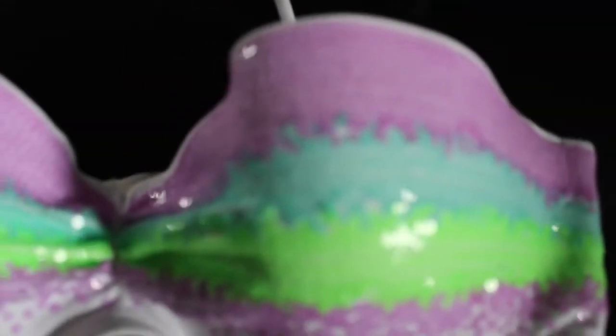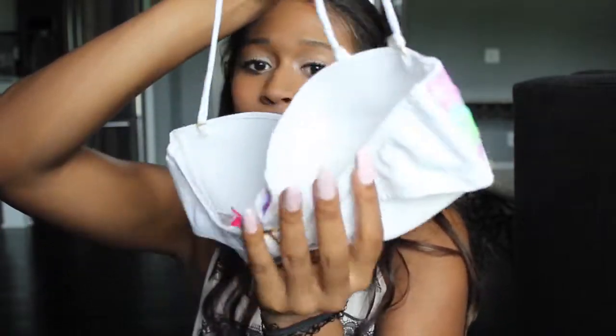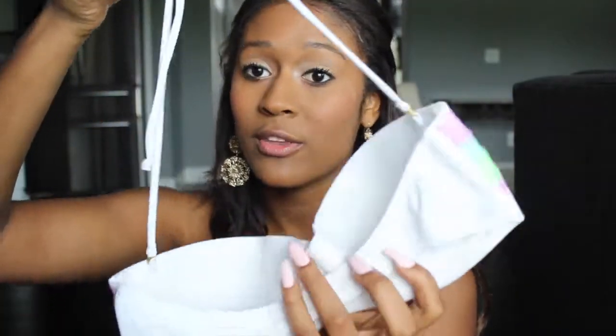The last top from Victoria's Secret is this bandeau, which also comes with straps. It is sequined ombre — the ombre goes from purple to blue to green, then it fades down to purple again and goes down to white. This is really, really cute, and it hooks up in the back just like a normal one, and you can take the straps on or leave them off.